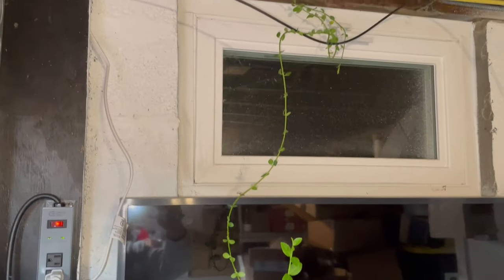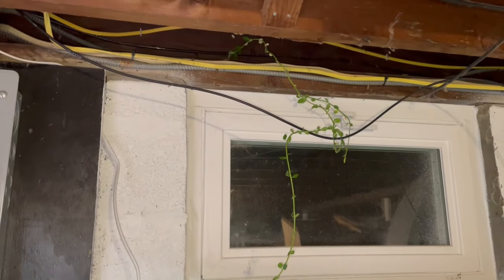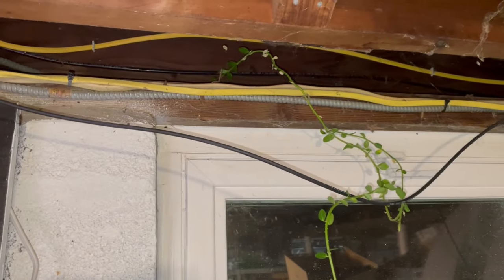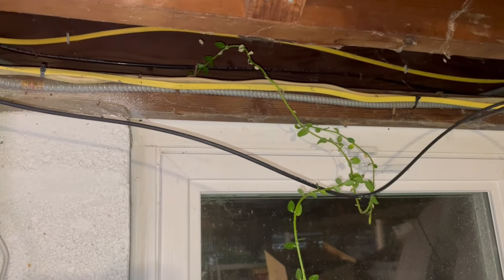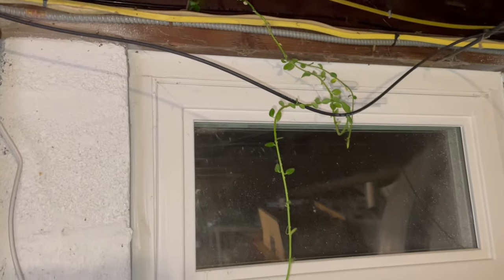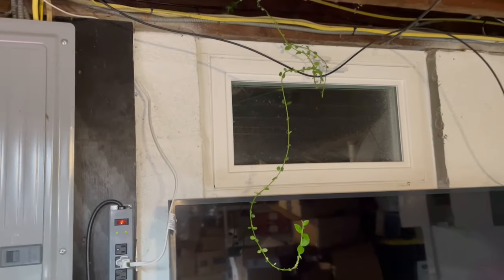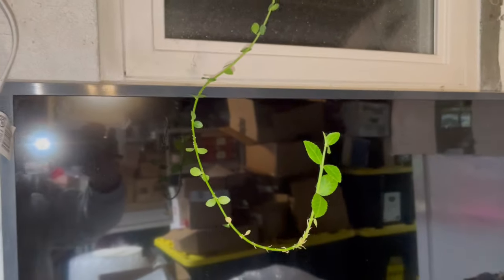Plants are amazing organisms. Look at this. I'm downstairs in the basement in the middle of winter and this plant has somehow decided it wants to live indoors in my basement. How cool is that? It definitely has a home here. It's staying.